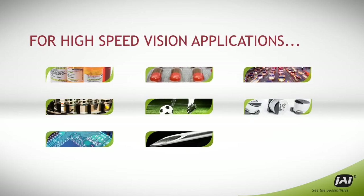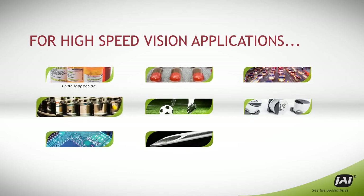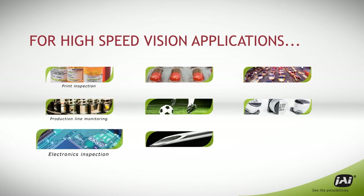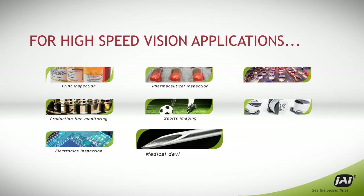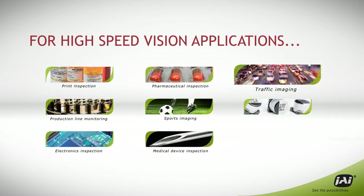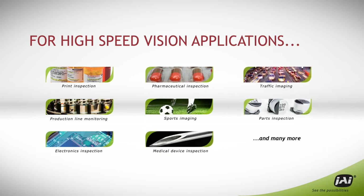For today's vision applications, speed is critical — whether you're doing print inspection, production line monitoring, inspecting electronics or pharmaceuticals, doing sports player tracking, or many other high-speed applications. You need a new level of camera performance.